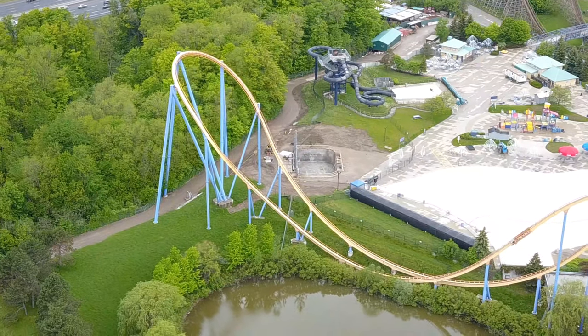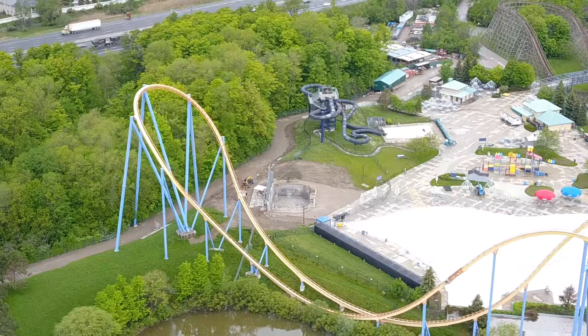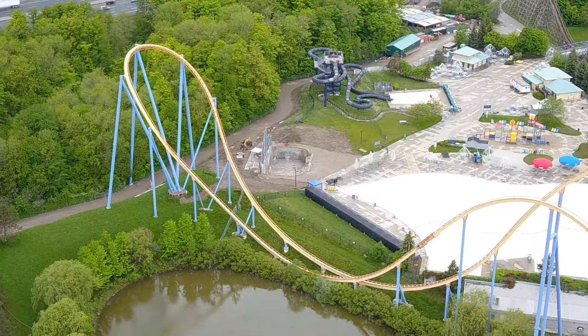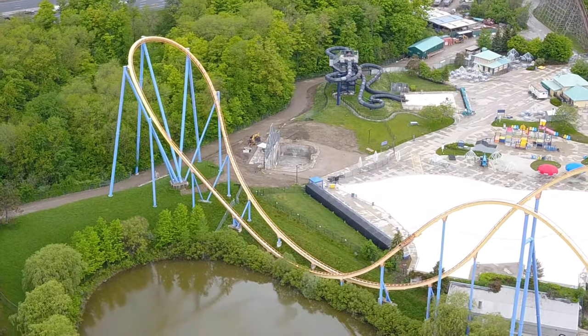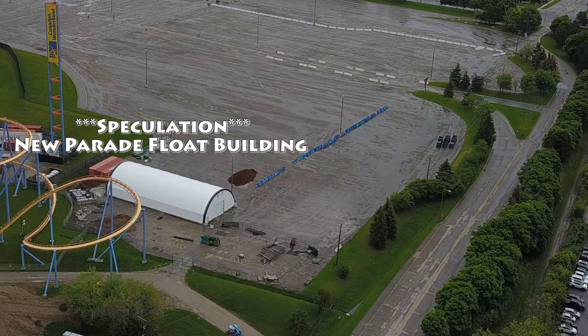It does appear like Splashworks isn't getting ready to open in any way whatsoever. I can't really see Splashworks opening this season considering they haven't done any hiring and it doesn't seem like there's any prep work. But as we know, things can change very last minute.